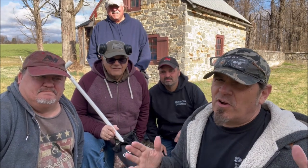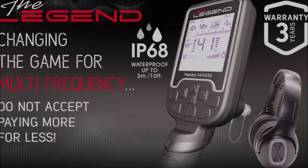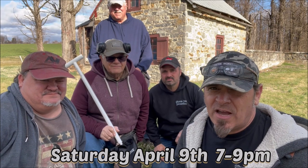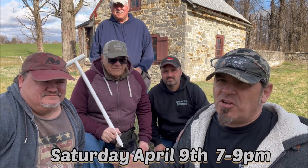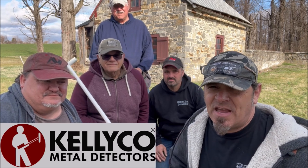Before this week's video starts, if you didn't see last week's video, I'm giving away the Nokta Macro Legend on our first live stream in two years, April the 9th between 7 and 9 p.m. This week I'm starting off the show with another giveaway prize, courtesy of my good friends over at Kelly Co. Metal Detectors.